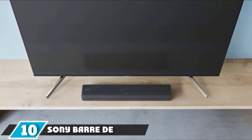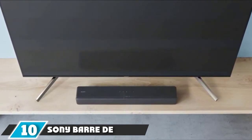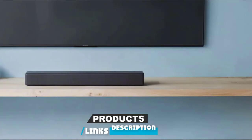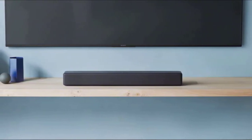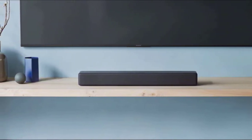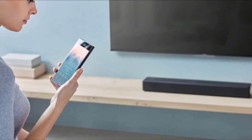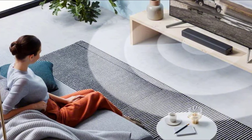Finally, the number ten position is held by the Sony HT-SF200 soundbar. With a length of just 58cm and a subwoofer built into the bar itself, the Sony HT-SF200 is ideal for small living rooms and bedrooms with not-very-large televisions — the ideal space-saving option. It is a 2.1 system with the particularity that the subwoofer is integrated into the soundbar itself. Surprisingly, such a small bar can produce pretty decent bass.